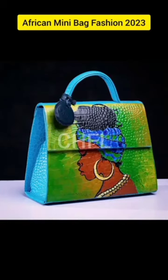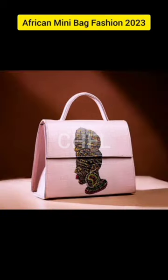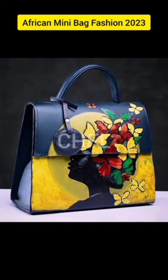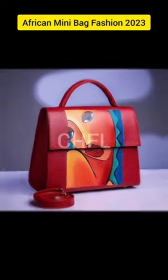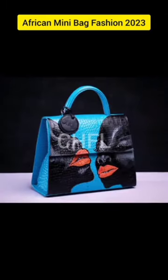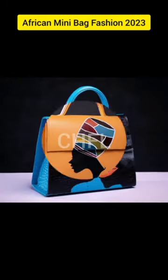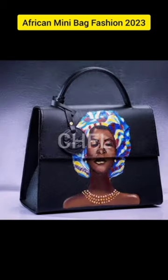Hello lovely people, you are welcome to CH Fashion Lookbook. On today's video we have African mini bag fashion 2023. You get to see gorgeous and beautiful African fashion style bags that are unique and stunning, with some gorgeous face prints as well as some gorgeous artworks on them. Go ahead and enjoy this video.